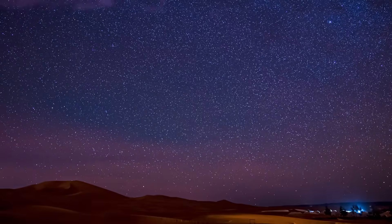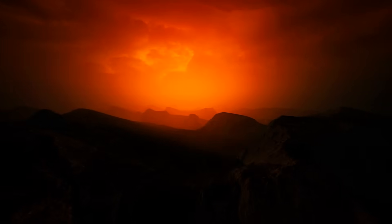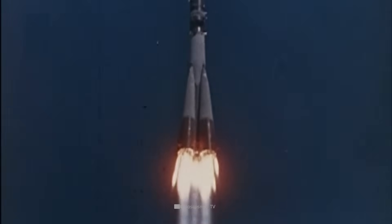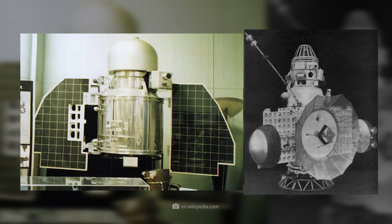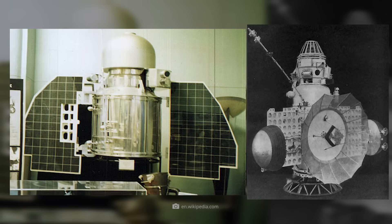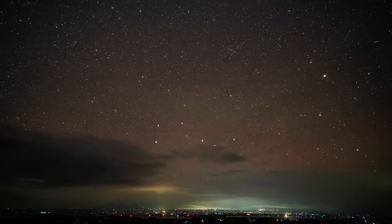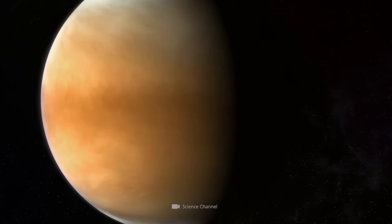But how do you send a probe to a planet with a pressure of over 90 bar and a temperature of 465 degrees Celsius? At first, you couldn't, because the Venera program didn't get off to a good start. Venera 1 was lost shortly after its launch in February 1961, and Venera 4 burned up in the atmosphere of Venus. Other probes exploded, were destroyed, or lost contact.